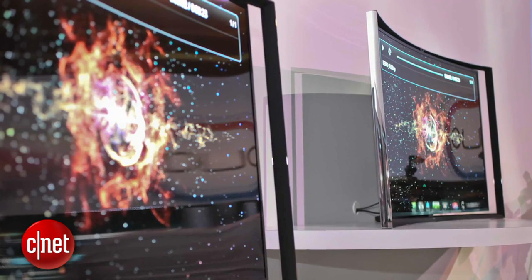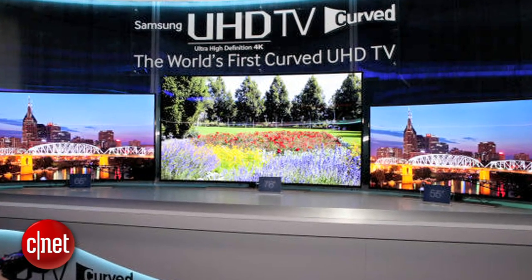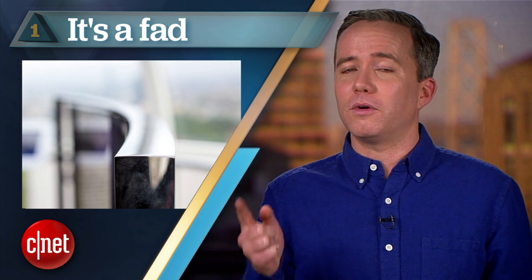And now the number 1 reason not to buy a curved TV: it's a fad. This is the perfect example of manufacturers doing something just because they can, not because it actually makes sense. If they can convince everyone that flat screens are out of fashion, they stand to make a lot of money. But in 5 years, when flat is back, that curved screen on your wall is going to look about as cool as a pair of acid wash mom jeans.